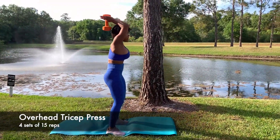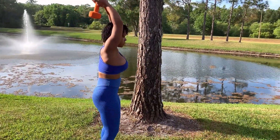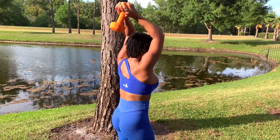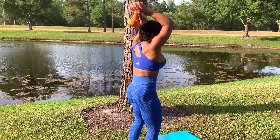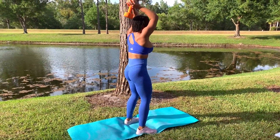Next is the overhead tricep press, and you want to work your triceps often because it just makes for a great overall appearance to your arms and it also prevents the underarm flab I hear so many women complain about. Slow them down to get more of a burn. Be sure to complete four sets of 15 with heavier weight if you can.